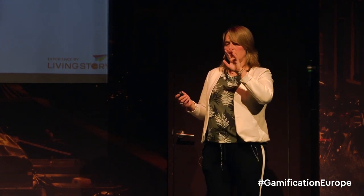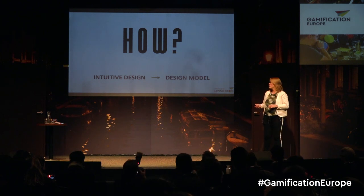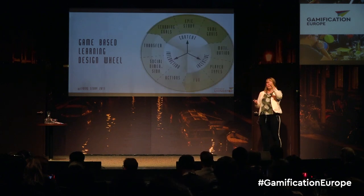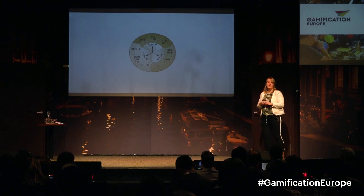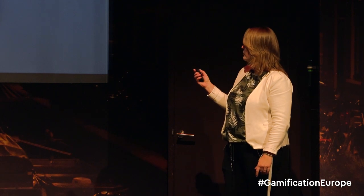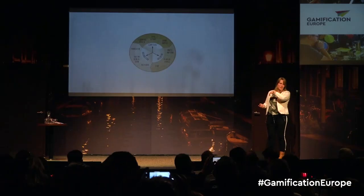Over the years since then, we realized that what we do when we design a game like this — or any other, especially when it involves learning — is that we actually always use kind of the same model. So we turned that into our own design model, which we called the Game-Based Learning Design Wheel. It looks like this, and it's also a kind of checklist for what we do. It is based on a lot of research into learning, academic research on learning theory, and also on research on motivation, experience design, game design, et cetera. What I try to do — which is an interesting thing to do in hindsight — is see if we actually designed Lost in Time using the same steps, and I think that we did.